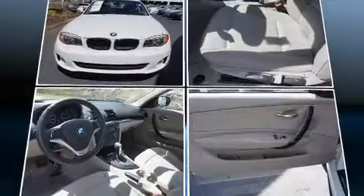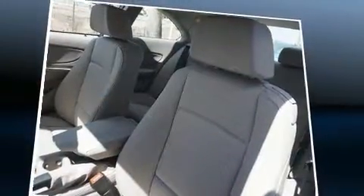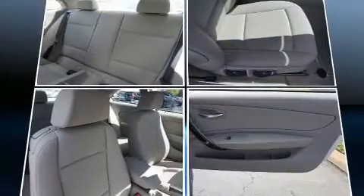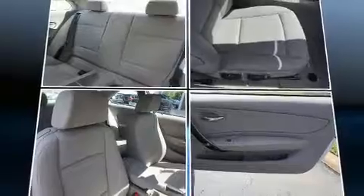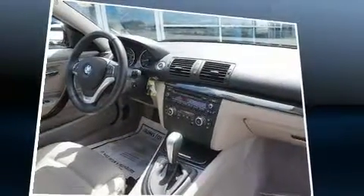Under the hood you'll find a six-cylinder engine with more than 230 horsepower, providing a spirited yet composed ride and drive. BMW prioritized practicality, efficiency, and style by including a tachometer, a headlight cleaning system, and remote keyless entry.